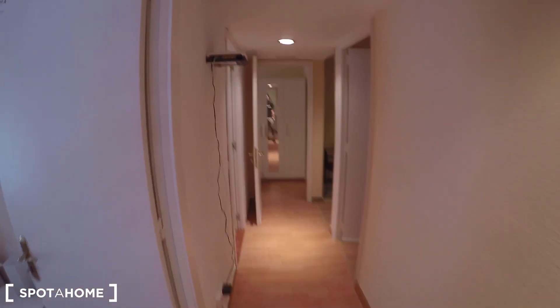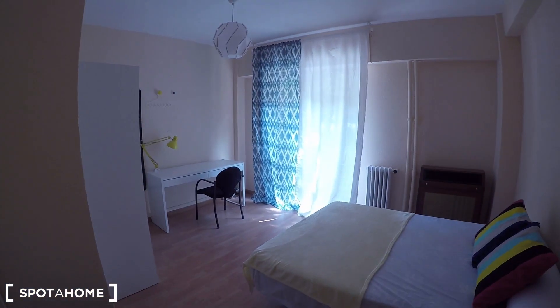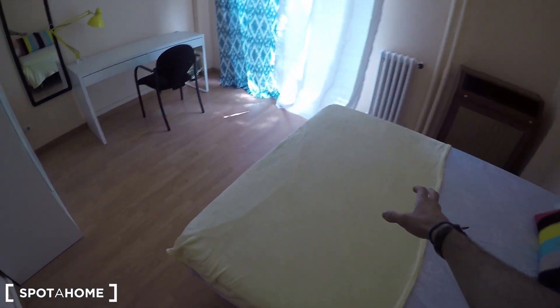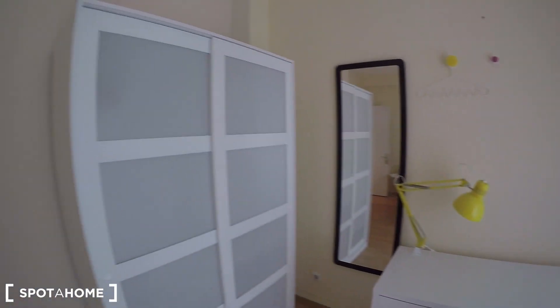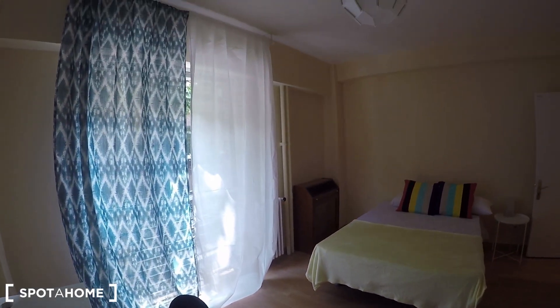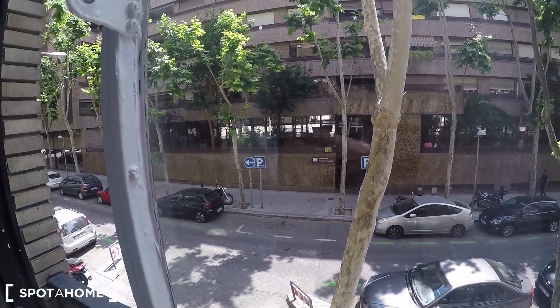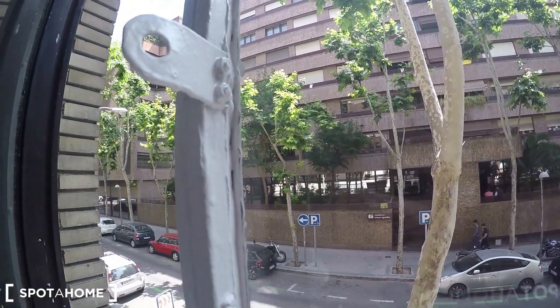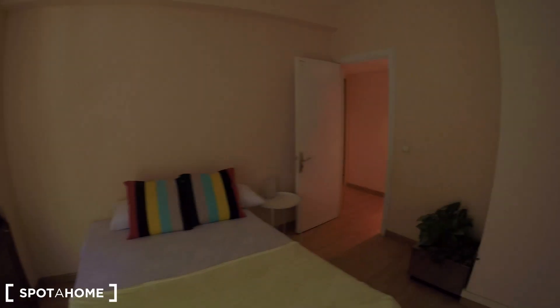Now bedroom 4 — the biggest bedroom of the house. Same furniture: double bed, desk, standalone wardrobe, and a mirror in the corner. You have street views from here looking onto Calle Núñez Morgado, which is a very quiet street in a wealthy part of the city with plenty of businesses and big companies.